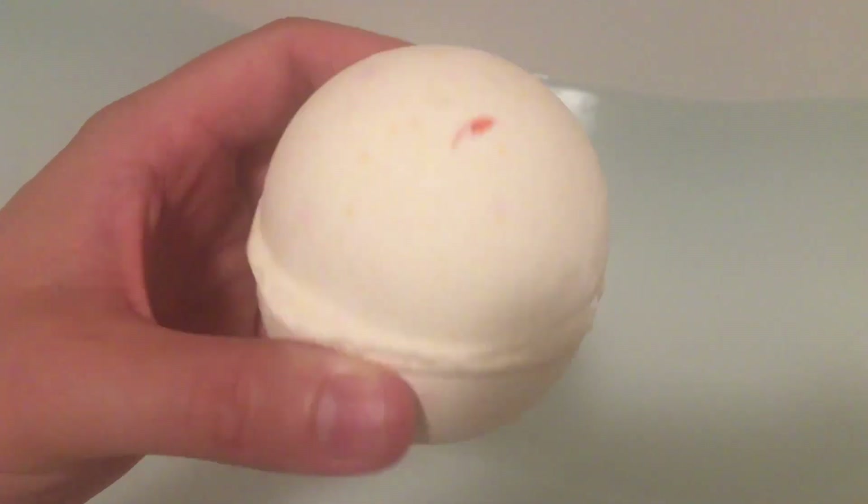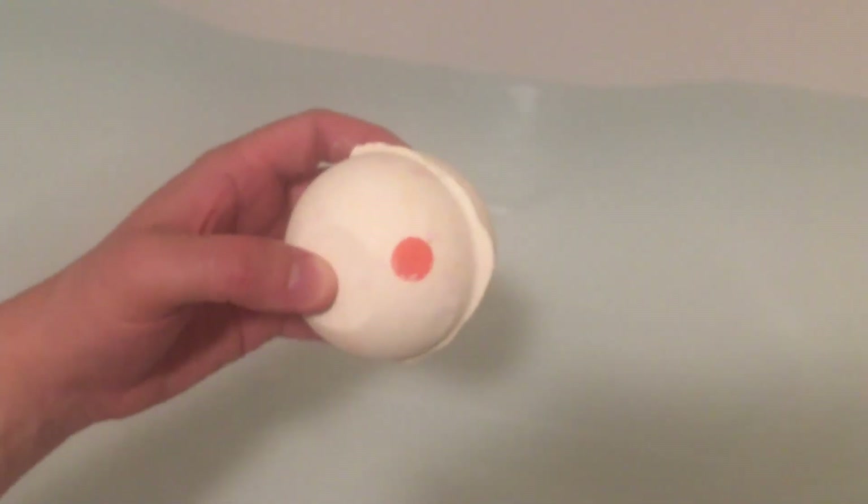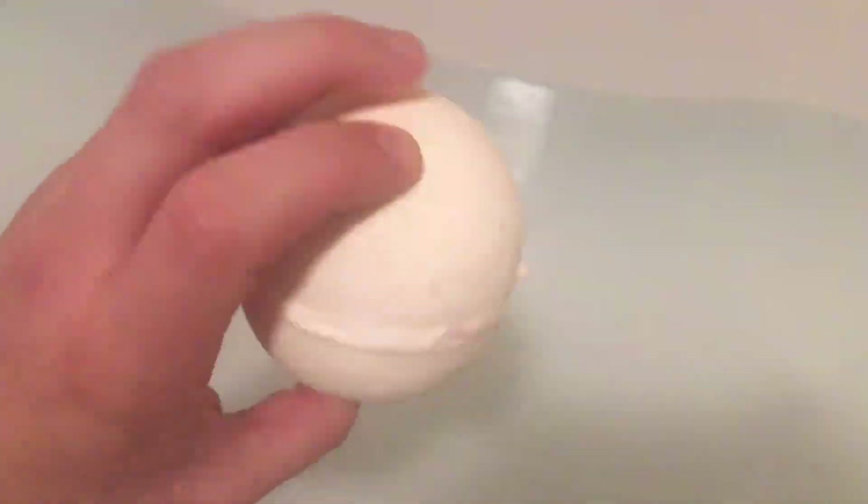Hello everybody and welcome to my channel! If you are new here, do not forget to slay that subscribe button. And if you're already subscribed, welcome back. Today I have for you the Dragon Eggs bath bomb.